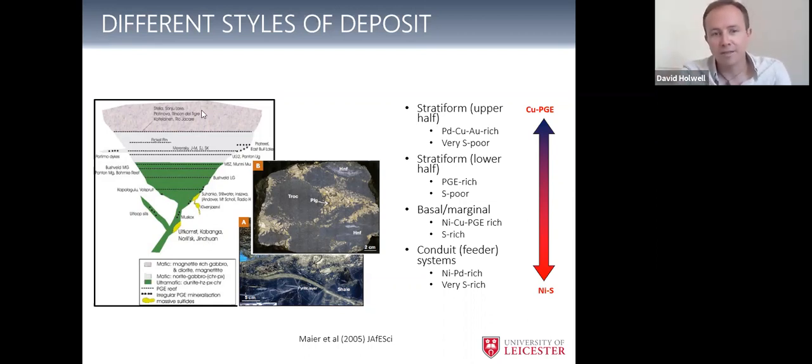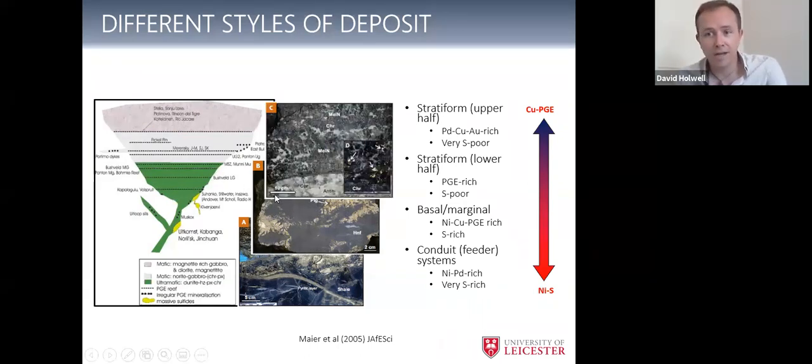As you go up the stratigraphy in the layered mafic complexes, you tend to get less and less sulfide, but your PGE tenors get higher and higher. So the Merensky Reef, for example, in these ultramafic cumulates is a PGE deposit with a little bit of copper and nickel. At the extreme, in magnetite-rich gabbros — for example the Stella complex in South Africa — you get PGEs associated with magnetite and very little sulfide. But we're going to concentrate on the ones down towards the base.